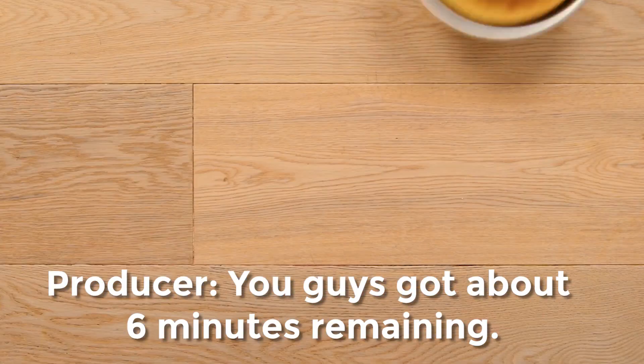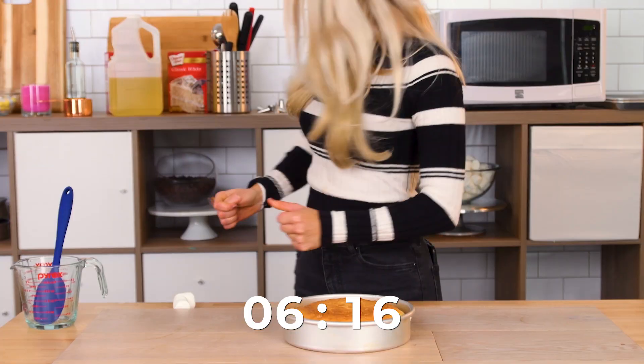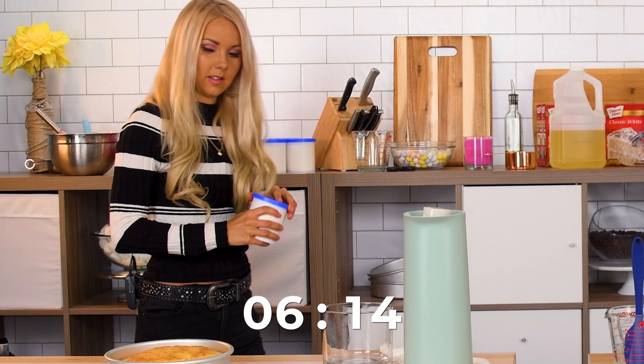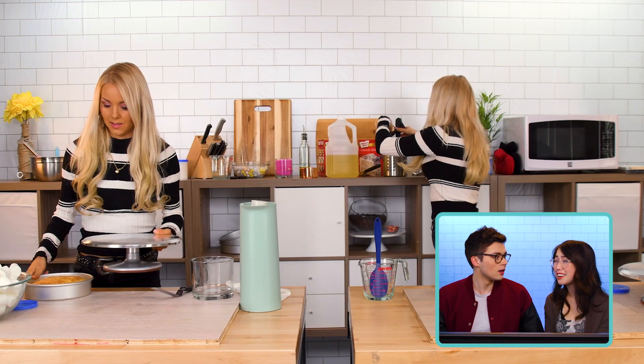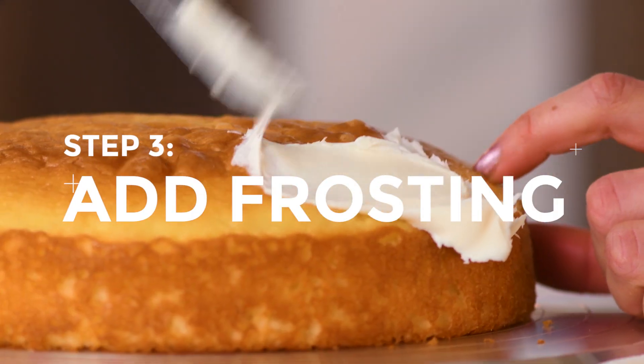Time resumed. You guys have got about six minutes remaining. Cream, some sugar, I think. They had a lot of fun while they were waiting, but now they're super behind. They still have a lot to do. I am going to decorate this cake.